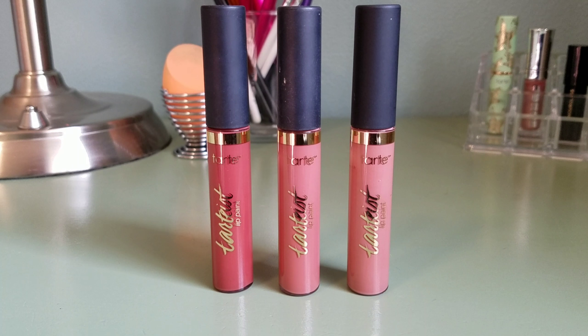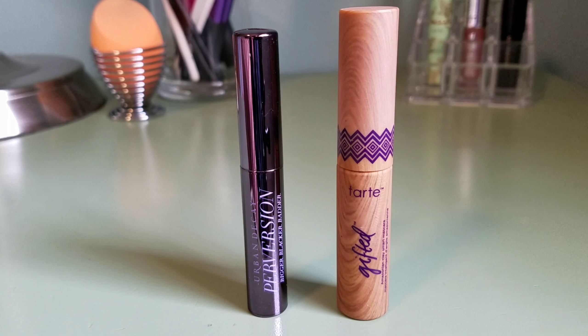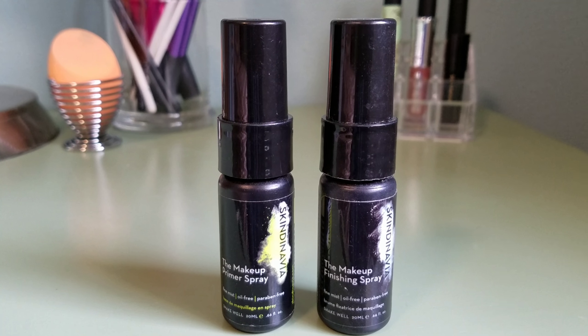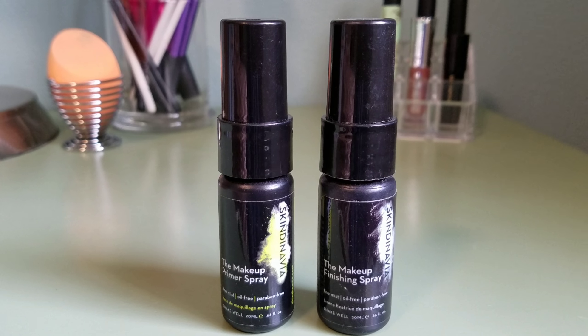Then I have my eyebrow products and some Q-tips and stuff in the back. Behind the organizers, I have an extra makeup sponge, a thing of aloe vera for after I pluck my eyebrows, my cousin's little lip gloss from Urban Decay, and a random pair of earrings. I have two deluxe size mascaras — the Urban Decay one is a backup and the Tarte one is what I'm using now, and I do like it and recommend it.